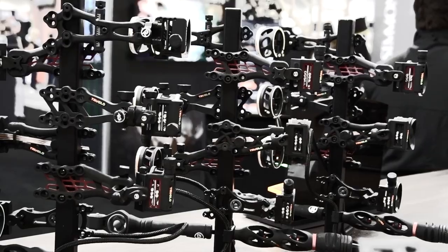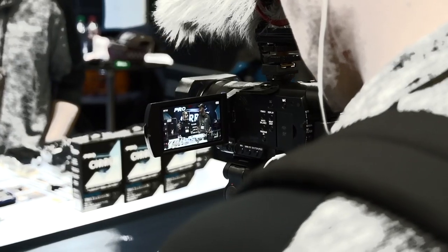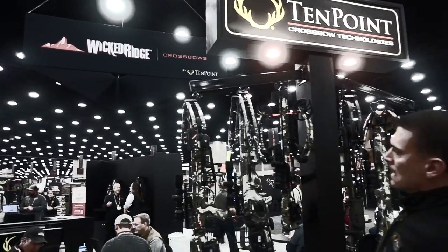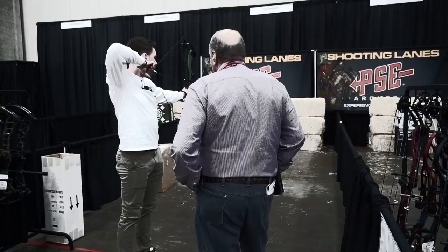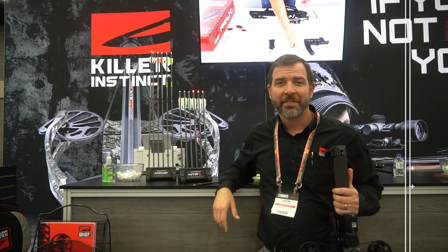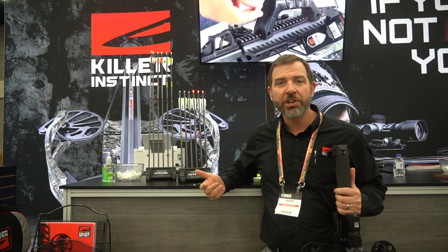Hi, I'm Jason with Killer Instinct Crossbows, and we're at the 2022 ATA Show.